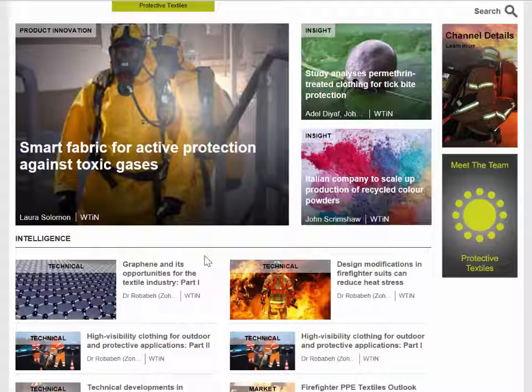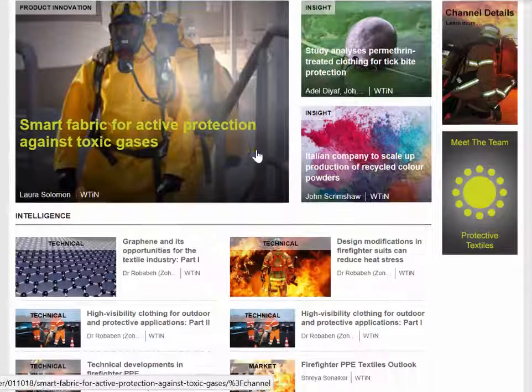This page covers application markets by examining different aspects such as environmental protection, heat and flame protection, ballistics, mechanical protection, chemical and biological protection, and smart PPE as well. We'll be examining all of those areas through a variety of reports. You can see the latest three articles at the top of the page here.